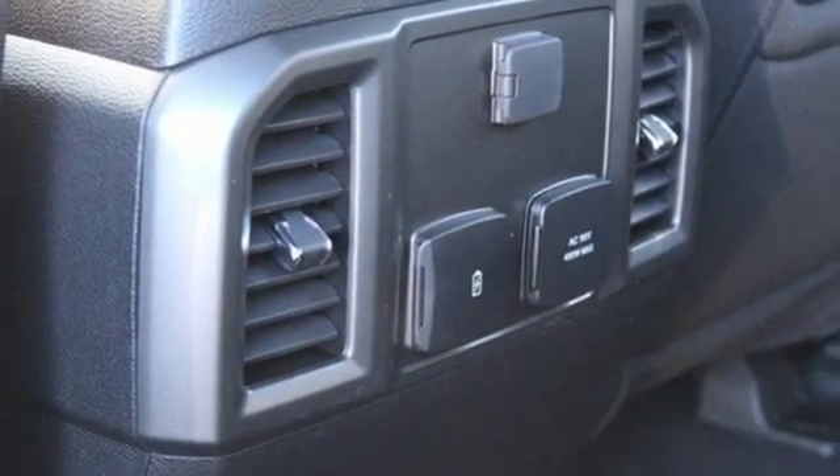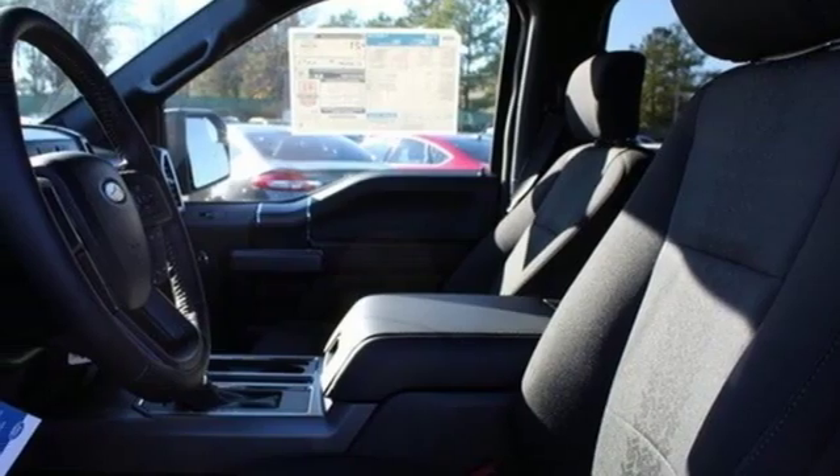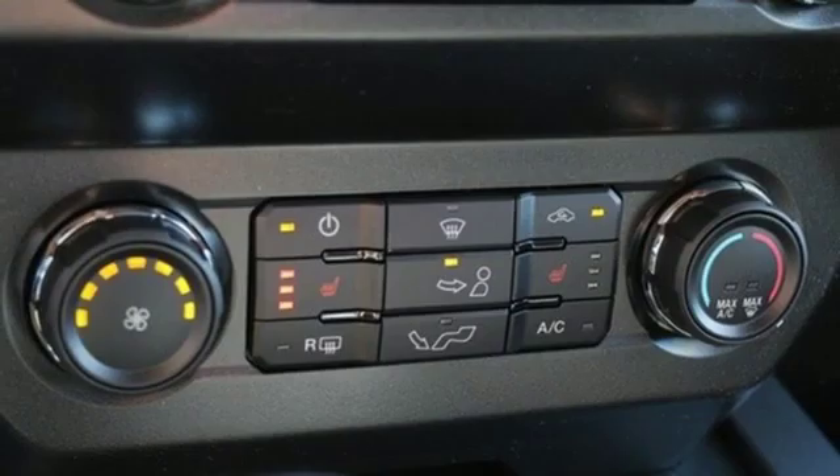Smartphone wireless charging, power adjustable pedals, twin turbo V6 engine, active grill shutters, electronic shift on the fly, and power heated mirrors.